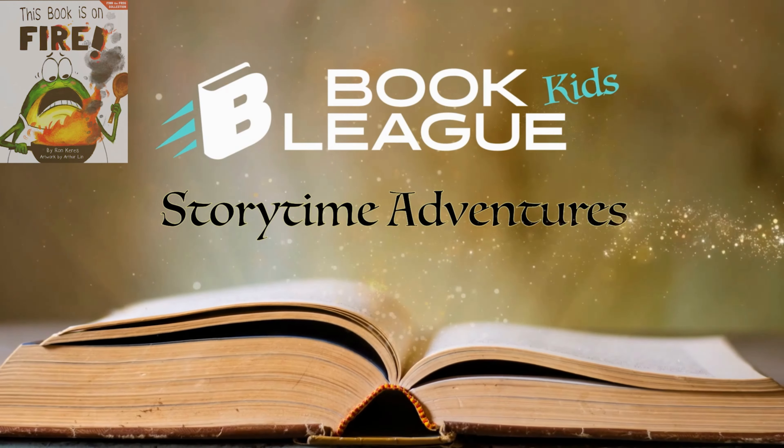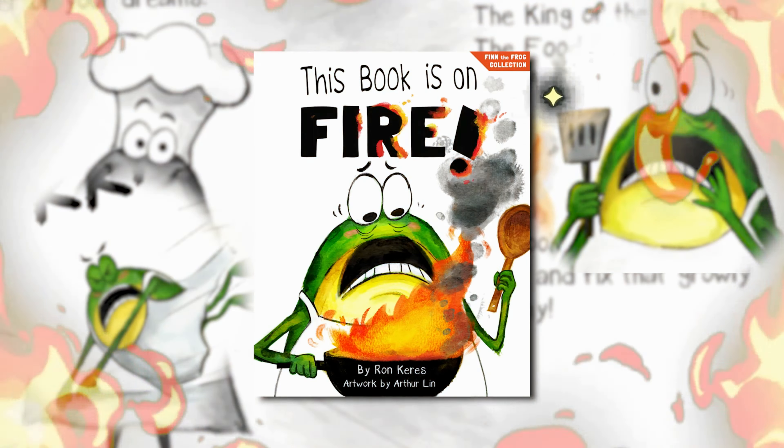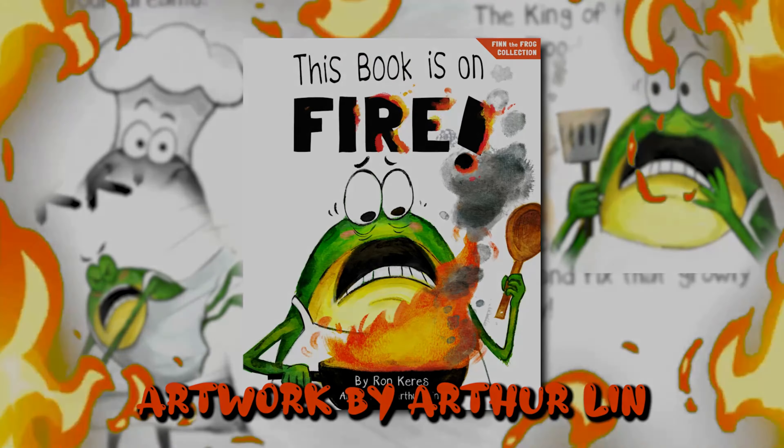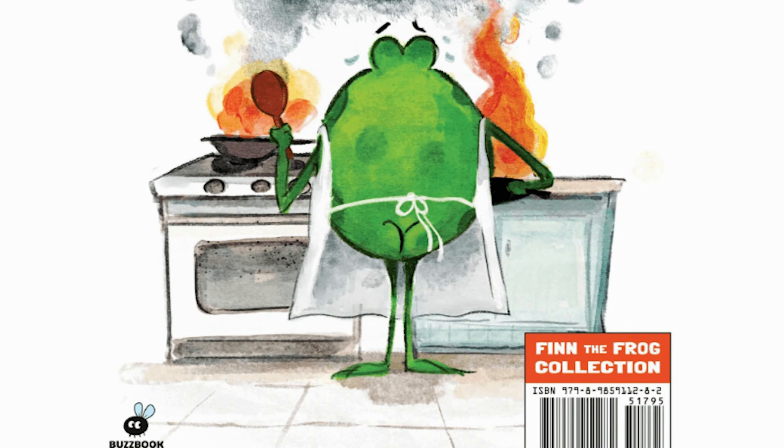Hello Bookleaguers, welcome to Bookleague Storytime Adventures. I am going to read This Book is on Fire by Ron Keuris, artwork by Arthur Lynn. This is the second book in the Finn the Frog collection. I will be doing all of them, of course.